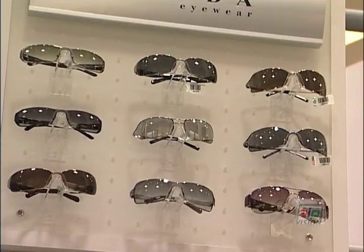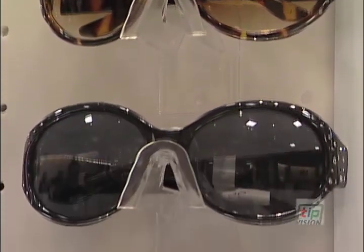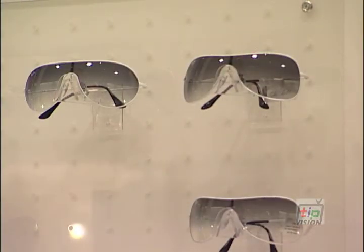Well the big glasses are in but you have to be careful. You don't want to go too big and completely cover your face. You need to know your bone structure — if you're a small person go smaller, and if you're a larger person go larger.